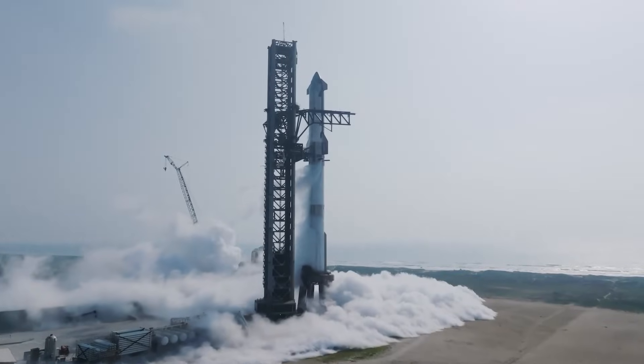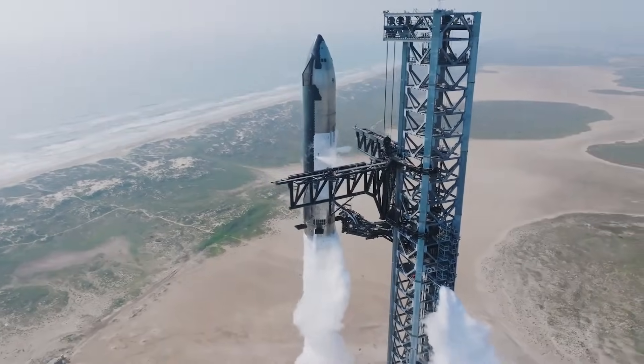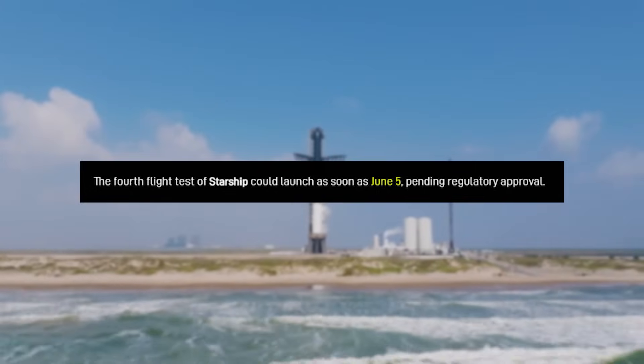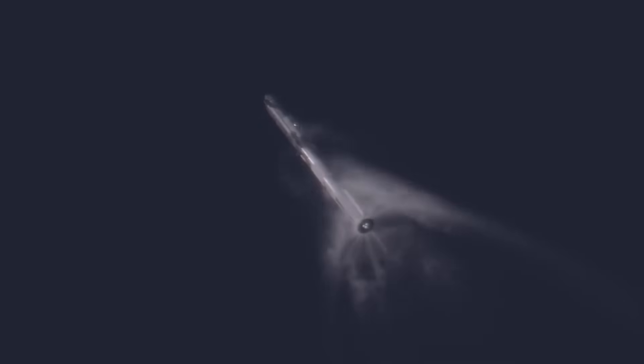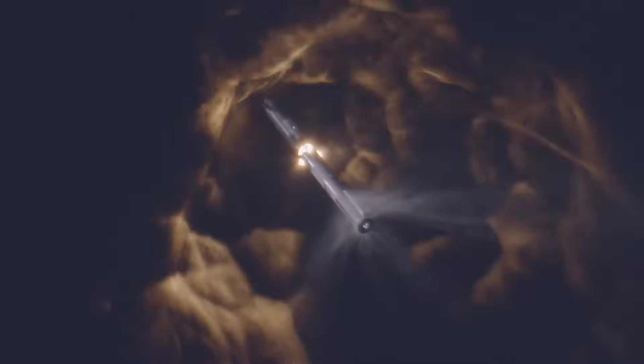As of right now, we could be just over a week away from the fourth launch of Starship. SpaceX has said that the launch could be as soon as June 5th, with the only thing possibly holding them back being regulatory approval, which is still pending. However, this approval process has only improved over time, and when combined with the company's confidence to set a launch date so soon, June 5th seems like a realistic date.